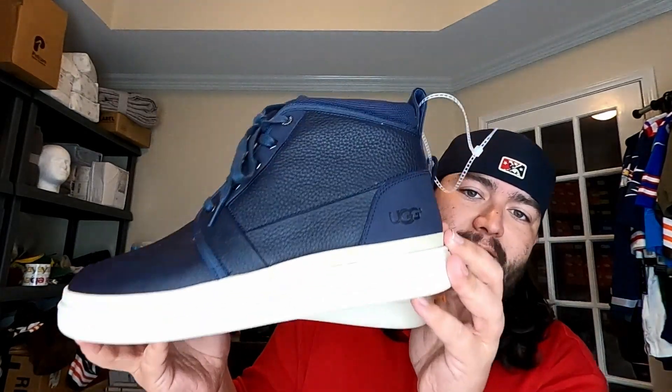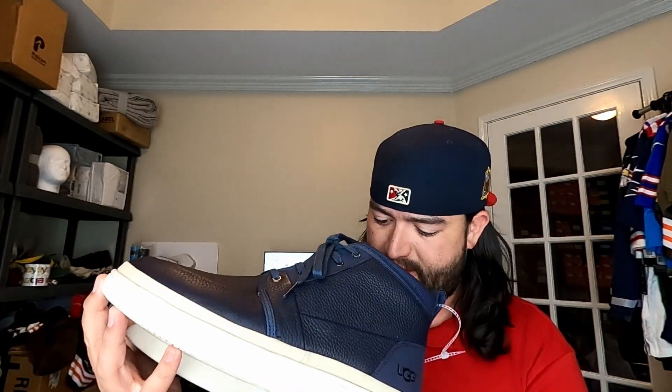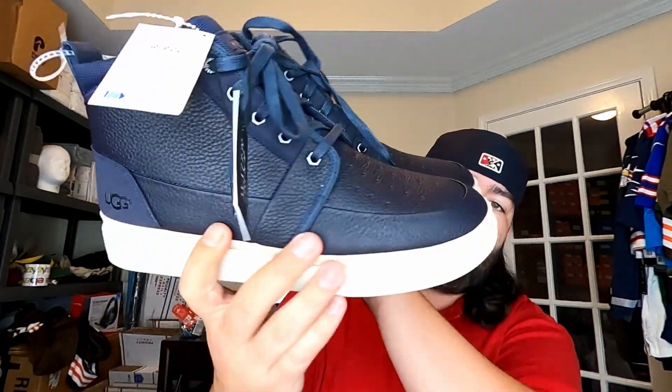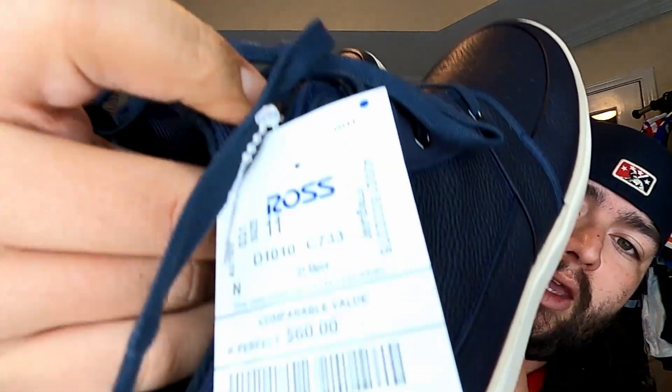Next we picked up these Ugg boots — size 11, pretty good looking pair. These are selling right around $90 to $100 and we paid $29.99. Ugg season is coming up, so we should do pretty well.